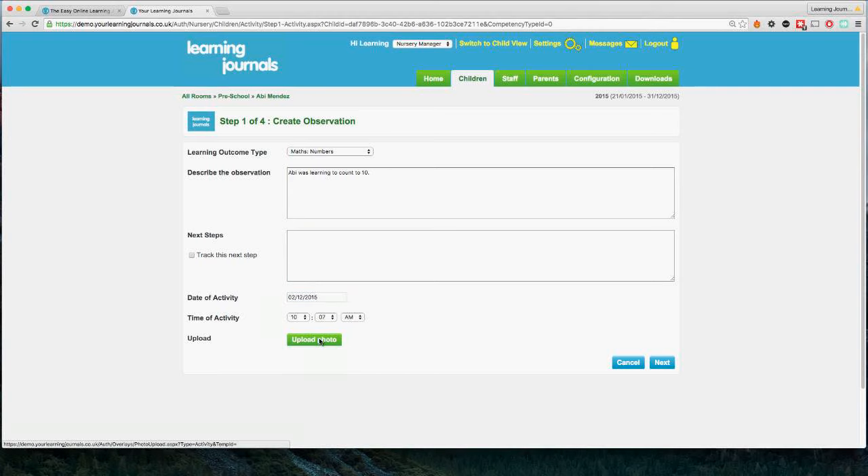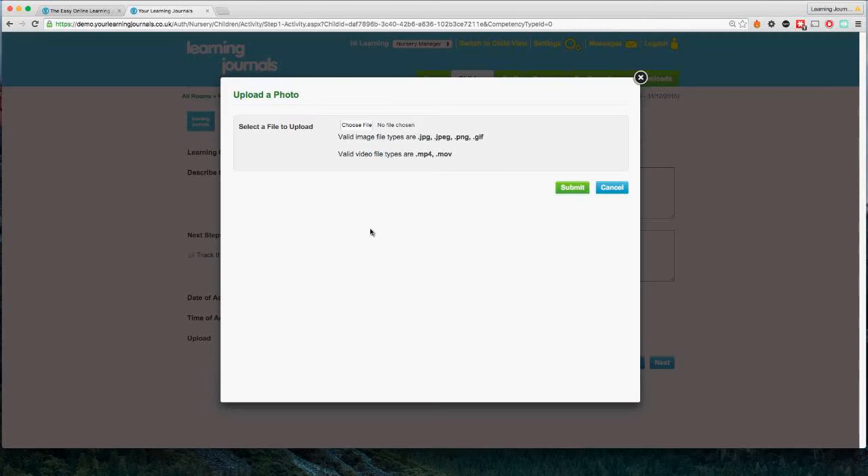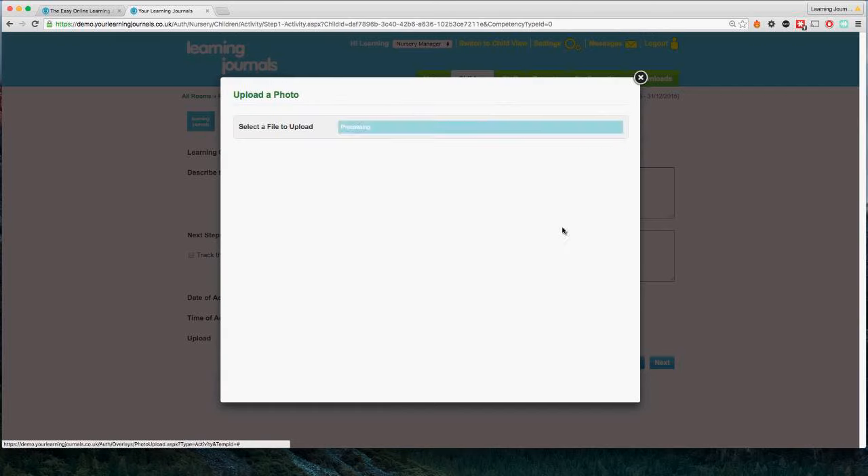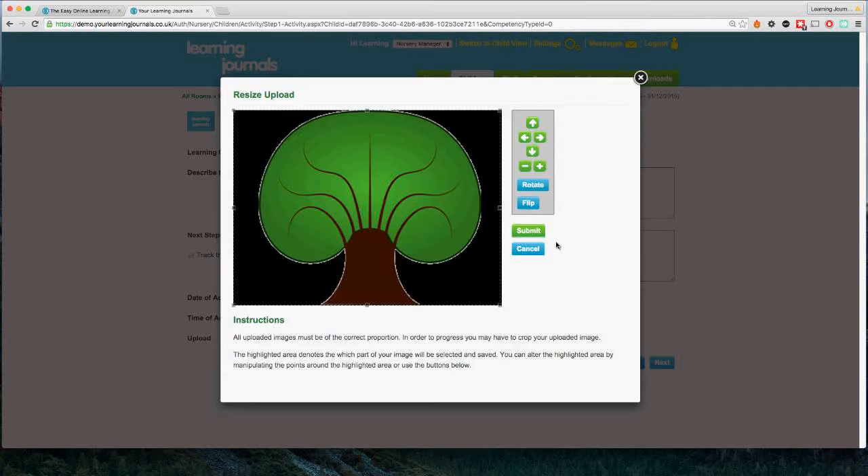Uploading a photo comes next, and this is where you'll see the biggest time-saving benefit. At the moment, if you're not using an online system, you might take a digital camera photo, connect it to a computer, download it, print it out, and make sure there's ink and paper in the printer — that's hugely time consuming. When we use a tablet and click this button, it will ask if you want to take a new video or photo, or upload an existing one.